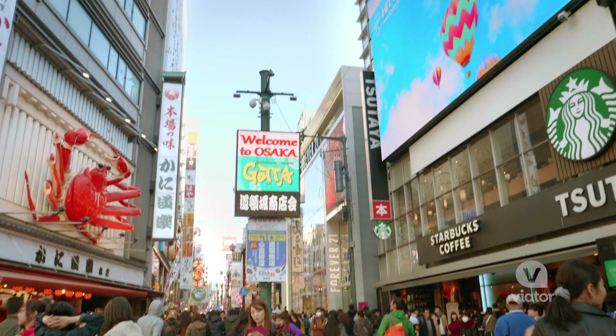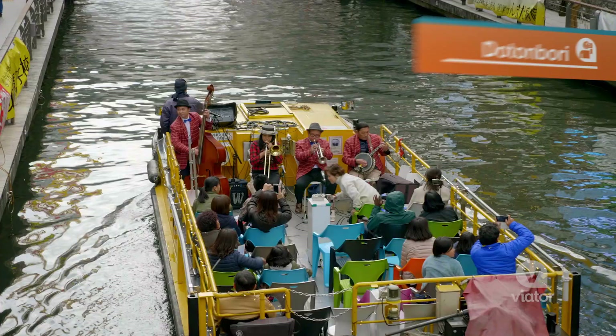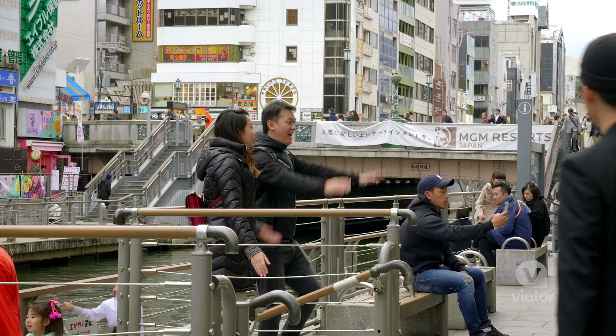It's sort of the Times Square of Osaka. Dantanbori is so alive, it's so exciting.